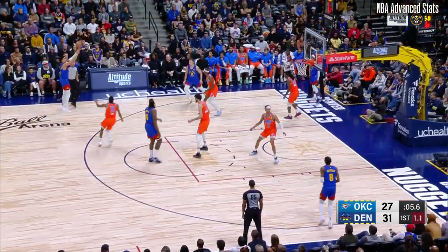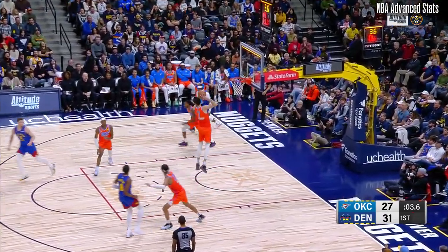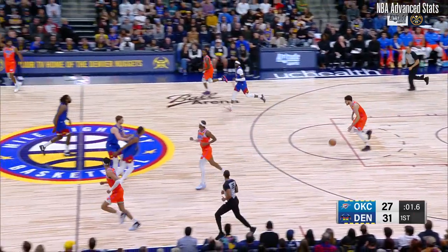Pass it out to Strother — no good. Rebound Holmgren. Two seconds remaining, the heave — will it count? No.